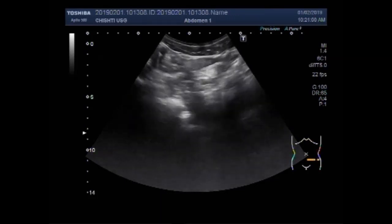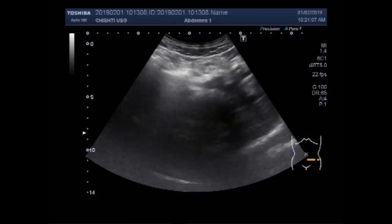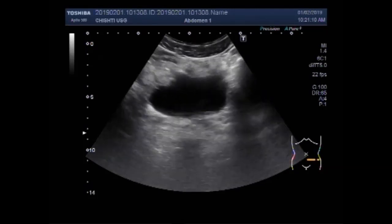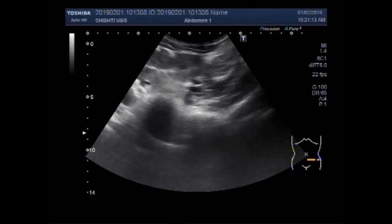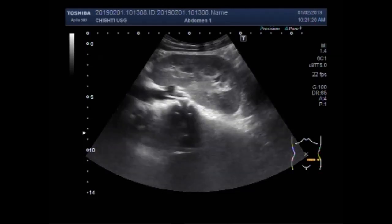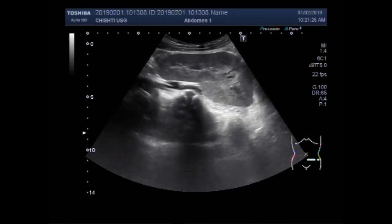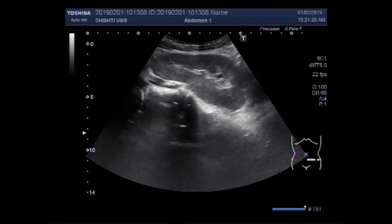An ectopic kidney describes a kidney not located in its usual anatomical position. Ectopic kidneys are thought to occur in about 1 out of 900 births, but only about 1 out of 10 of these are ever diagnosed, often found while treating other conditions. Symptoms of ectopic kidney include pain in the abdomen or back, urinary frequency or urgency, burning during urination, fever, hematuria or blood in the urine, a lump or mass in the abdomen, and high blood pressure.